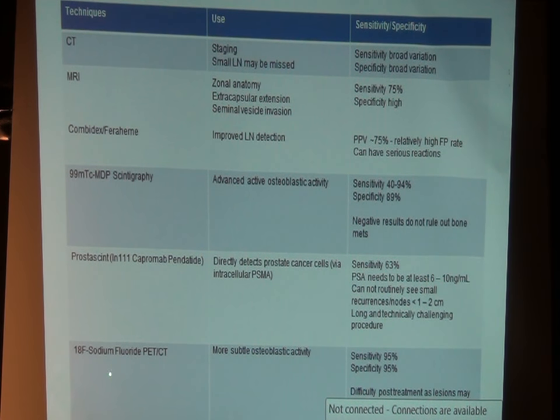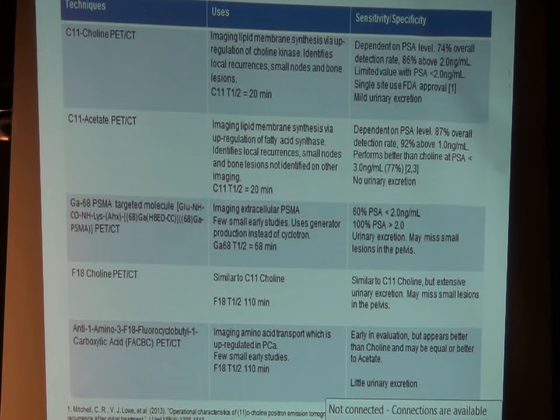There's an old scan called Prostoscint. It's a scan we hoped would work, but the detection rate and sensitivity are very low. We're now looking at the next generation of PSMA agents. So going back to Prostoscint, but in a different way. There's carbon acetate — and also a very similar agent called carbon choline, primarily done at Mayo Clinic in Rochester and a few other sites — as well as gallium PSMA and other molecular agents. Over the last few years, there's been a lot of momentum in trying to do better with imaging prostate cancer.